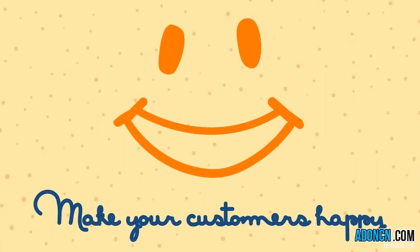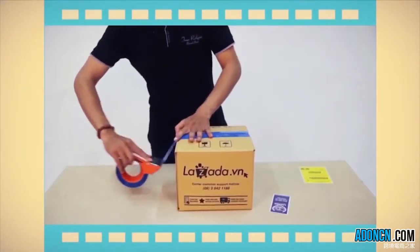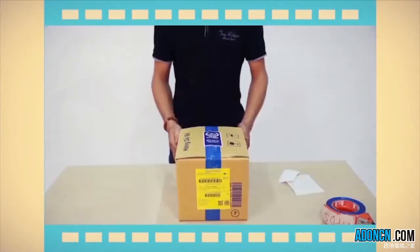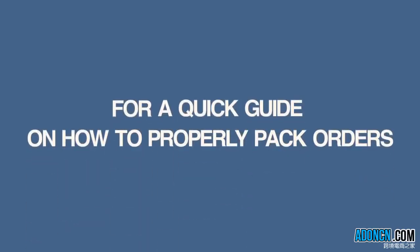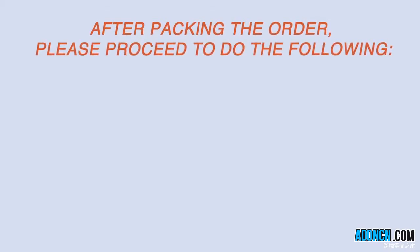Order processing starts with picking the ordered item from your storage area. Then proceed to pack the items according to Lazada's standards to avoid any possible damages to the product during transportation. For a quick guide on how to properly pack orders, please check out Lazada University. After packing the order, please proceed to do the following.